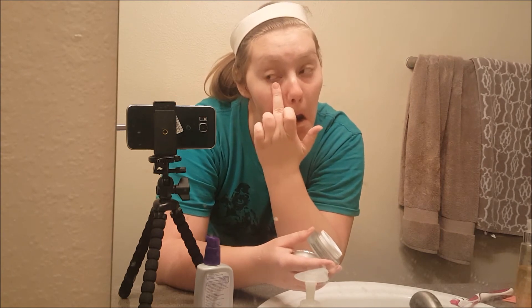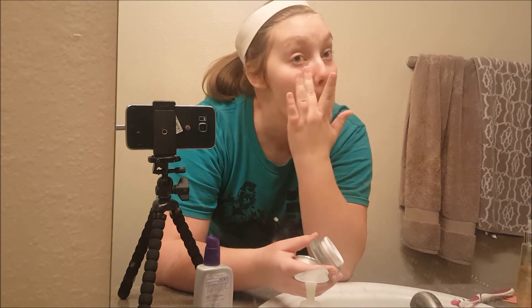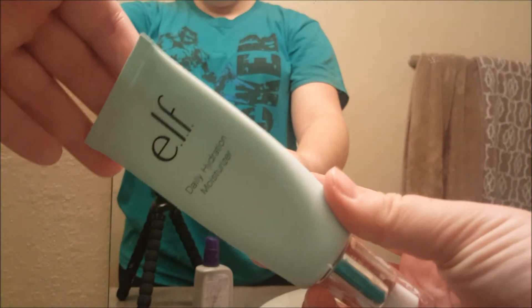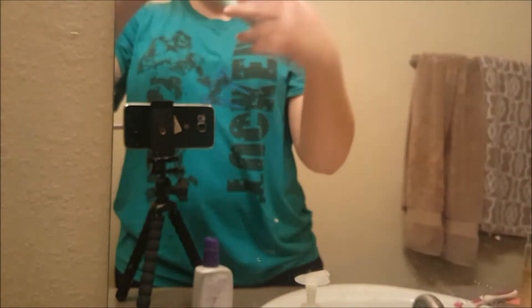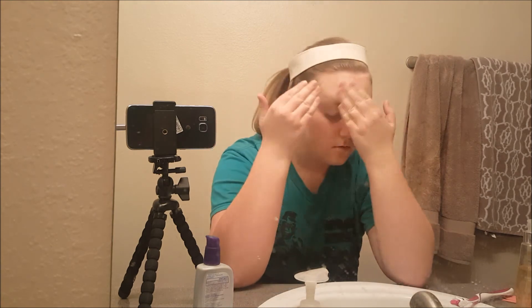I cry a lot, so... the middle finger is a sign of affection in my family, so now you guys are part of the family. We're going in with the Elf Daily Moisturizer. I'm gonna rub that into the skin. Make sure you take it down the neck as well, to moisturize and anti-age.